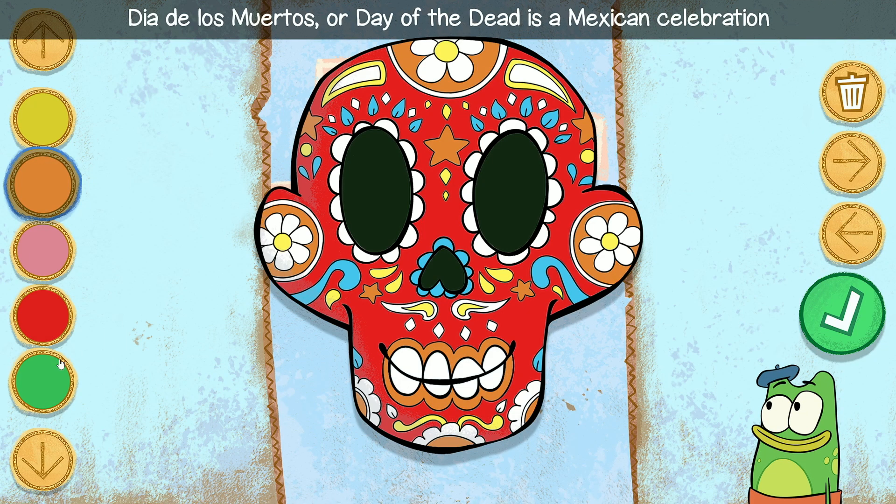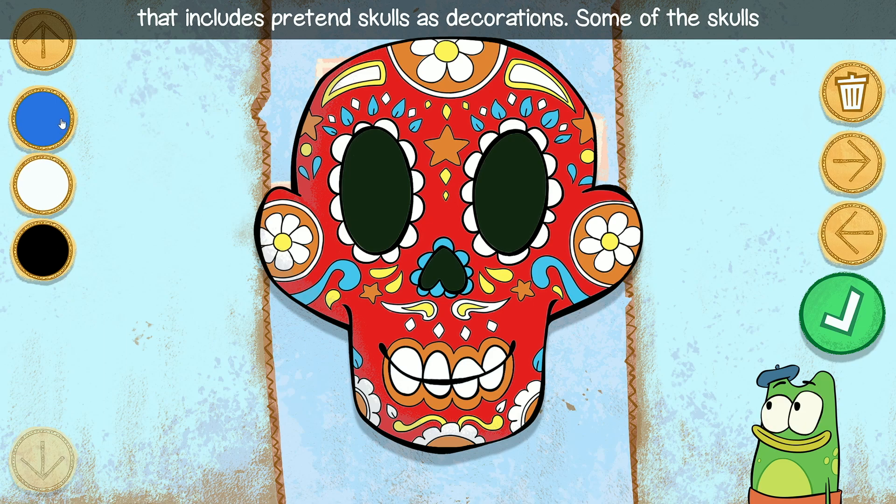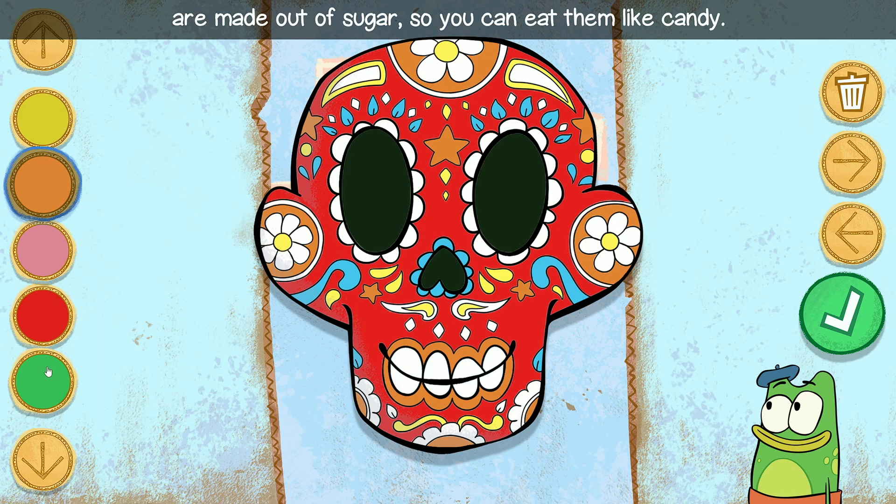Dia de los Muertos, or Day of the Dead, is a Mexican celebration that includes pretend skulls as decorations. Some of the skulls are made out of sugar, so you can eat them like candy.